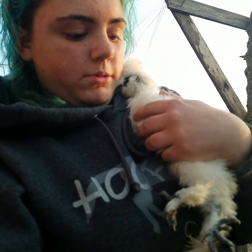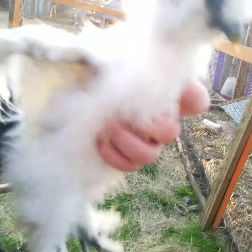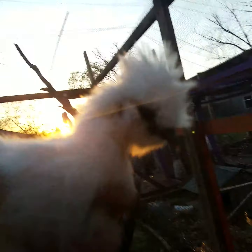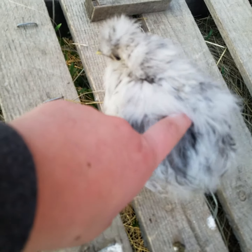It's a hen. She's going to be my showgirl hen. Silkies have five toes and a fluffy face. This little one that I just picked up is a Splash Silky.